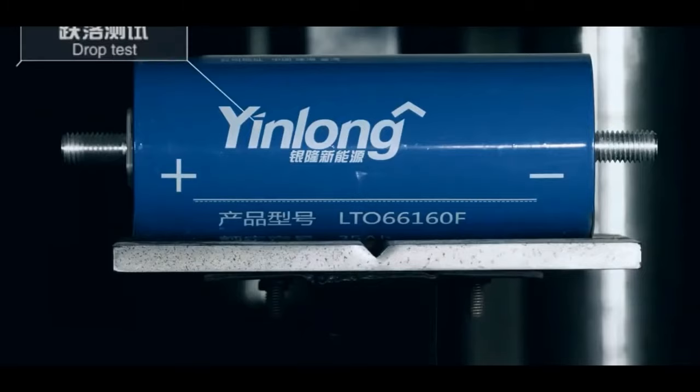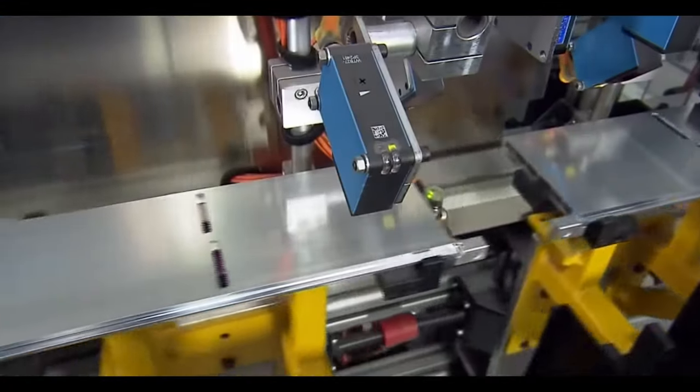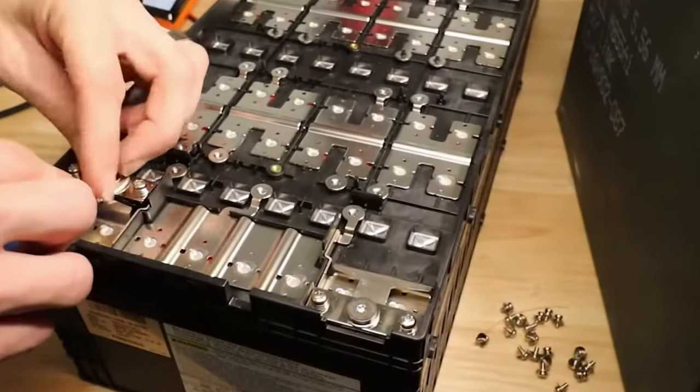Low temperature performance is another benefit due to the nanotechnology employed by LTO batteries. As a result, these batteries are able to obtain up to 80% of their full charge capacity at minus 30 degrees Celsius.